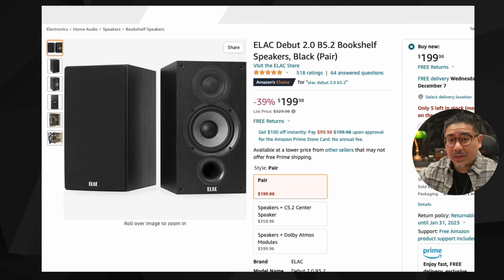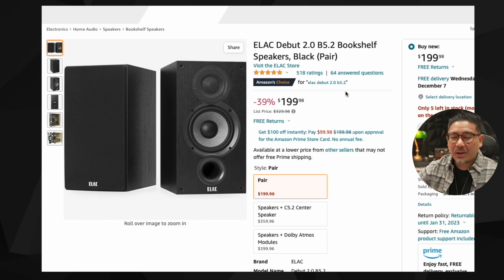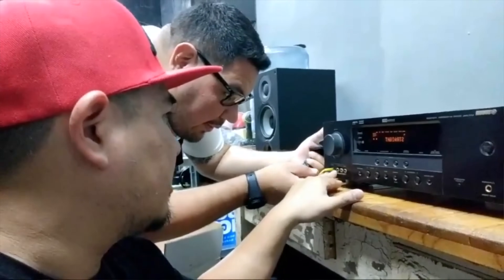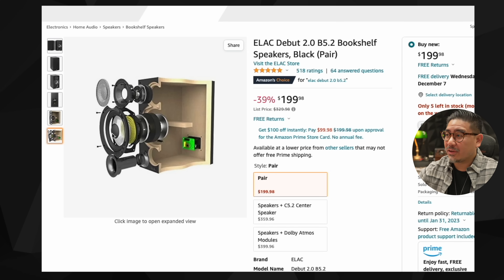Something you can actually buy right now, designed by the same person who designed those previous speakers, is the ELAC Debut 2.0 B5.2. Currently on sale for $199, these were designed by Andrew Jones. I haven't done an official review because I bought them for a friend and wanted to get them to him right away, but I did listen to them and measure them. These are very good two-way speakers.